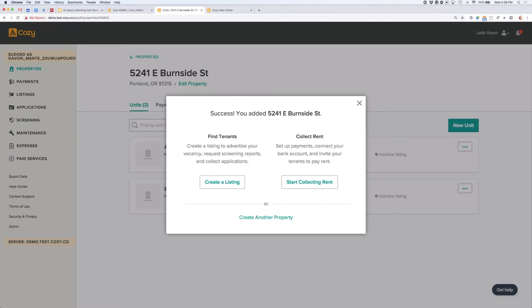After you add a property, you come to a fork in the road. Cozy will ask: do you want to create a listing and find new renters, or do you want to set up a rent collection term if you'd like to start collecting rent? In this case, we're going to start with rent collection — that's why we're all here today.